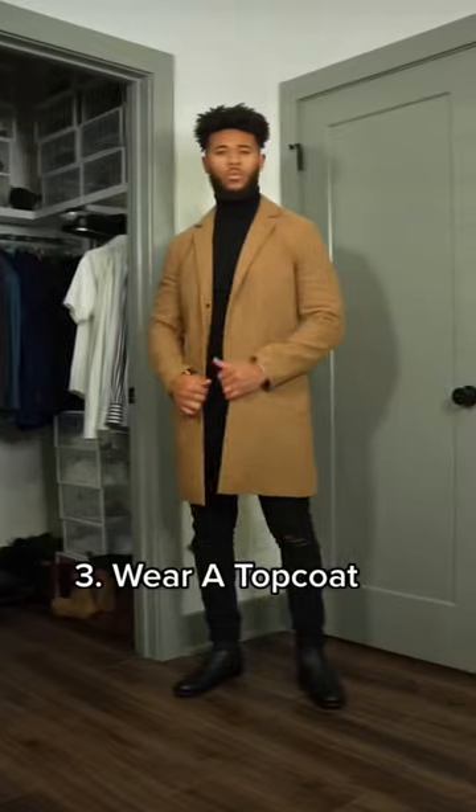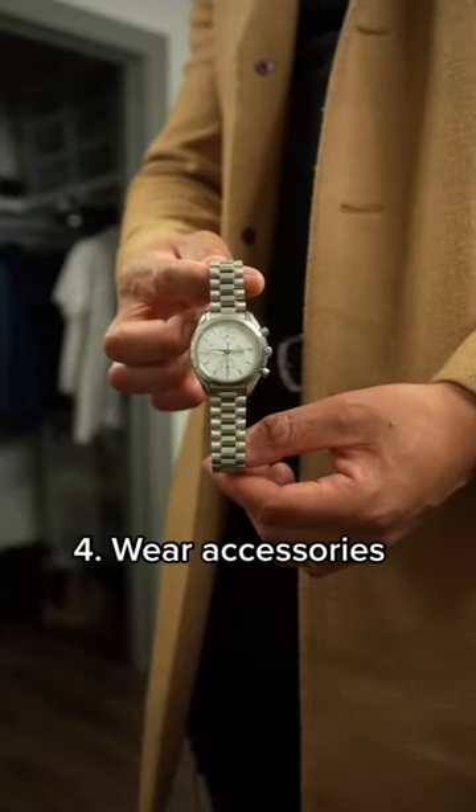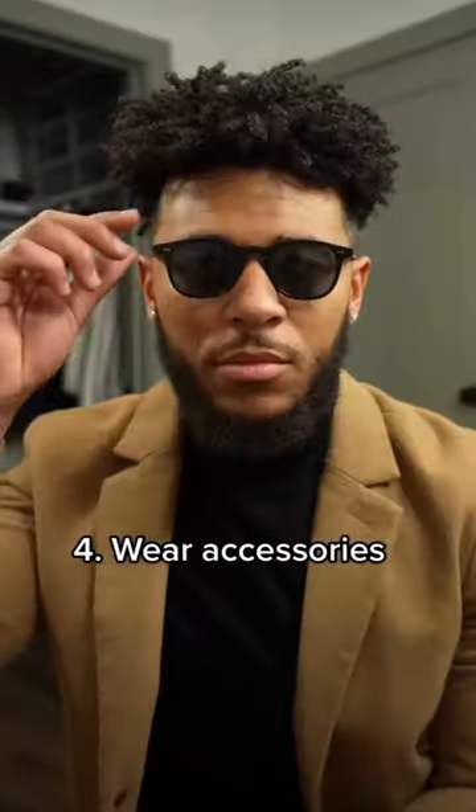Number three, wear an overcoat like a camel one, a navy, or gray. And number four, wear accessories like a watch and also sunglasses as well.